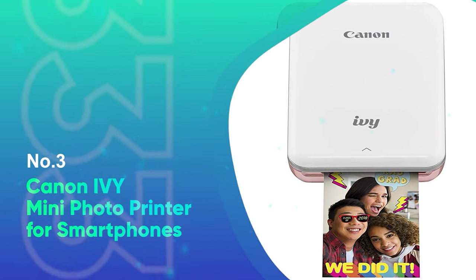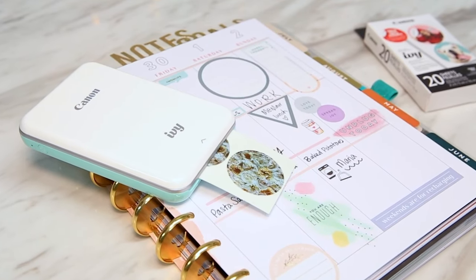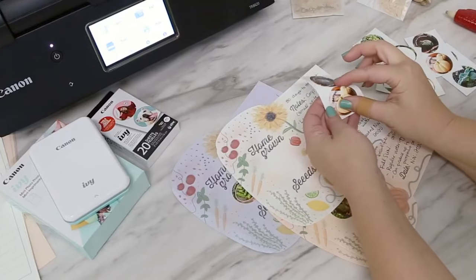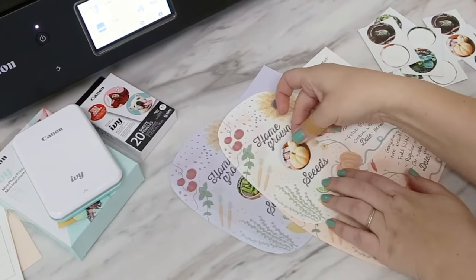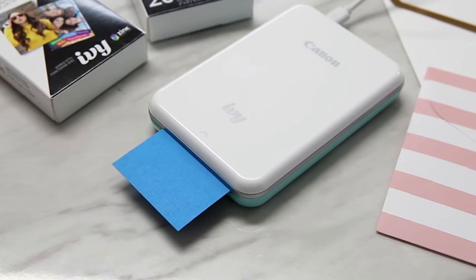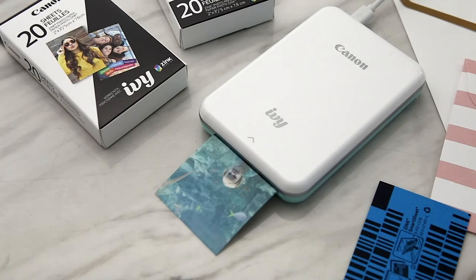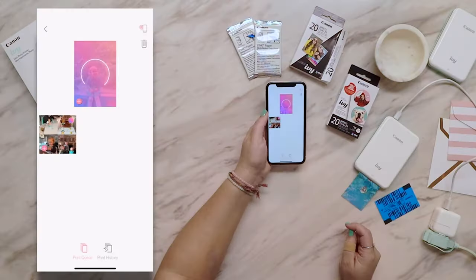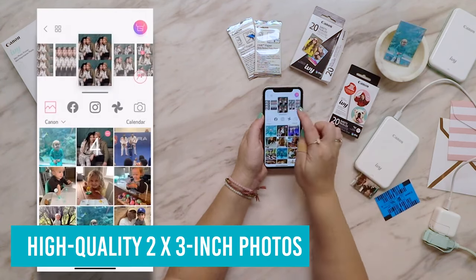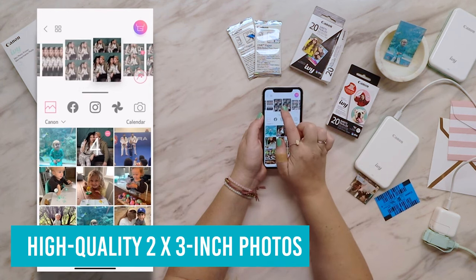Number 3: Canon IV Mini Photo Printer for Smartphones. Like the HP Sprocket and Polaroid Mint, the Canon IV also connects to your smartphone using Bluetooth technology. Once you download the Canon Mini Print app, you are able to print photos from your phone's library, but you won't be able to start using it straight from the box — the printer has to be charged for a minimum of an hour when you first open it before it will turn on. But after that, the printer works quickly to produce high-quality 2x3 inch photos that can be customized with text, borders, stickers, and filters. The Canon app also has one of the most extensive editing suites as well.